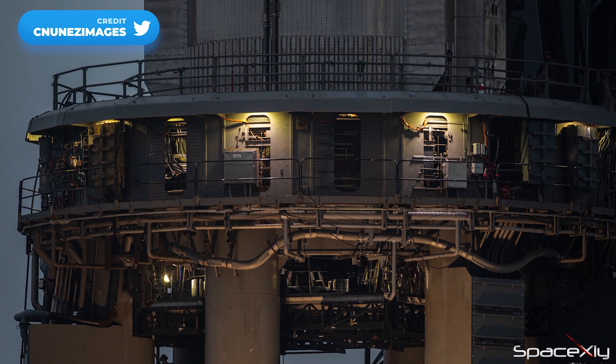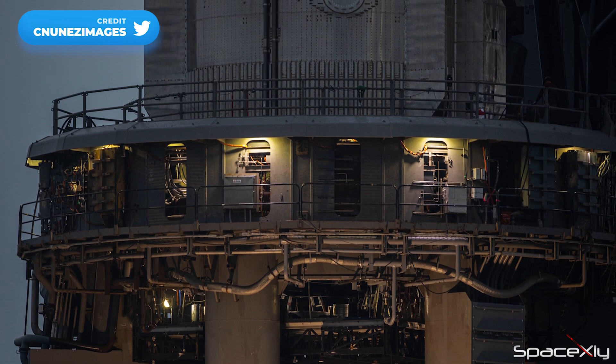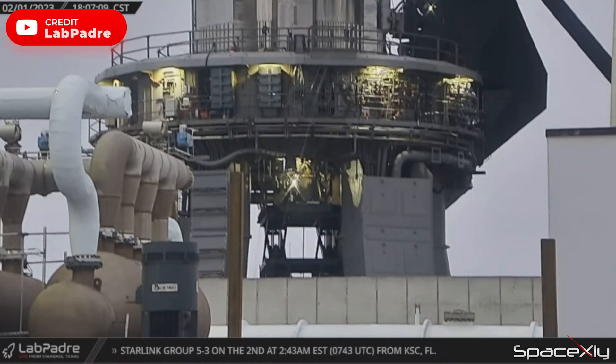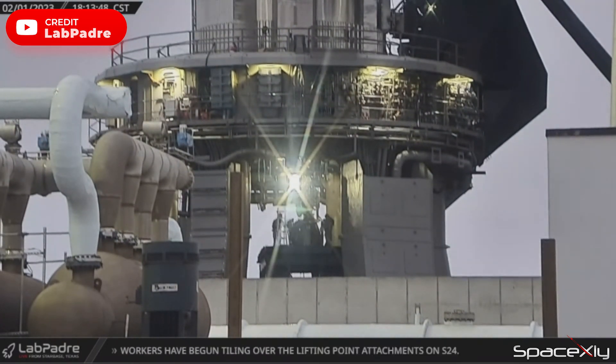Preparation for the static fire of Booster 7 is in full swing. Early morning yesterday, crews replaced one Raptor on Booster 7. This was the third Raptor replaced on the booster since wet dress rehearsal.